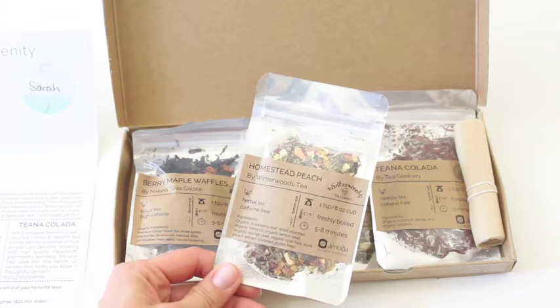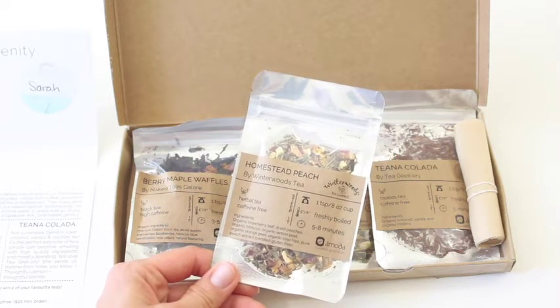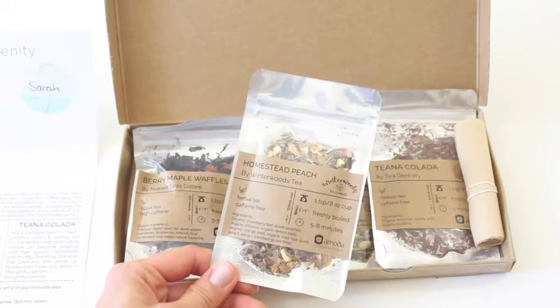Homestead Peach. And this has strawberry, dried peaches, hibiscus, lemon peel — all that fun stuff. And this is a herbal tea, so it's caffeine free also.